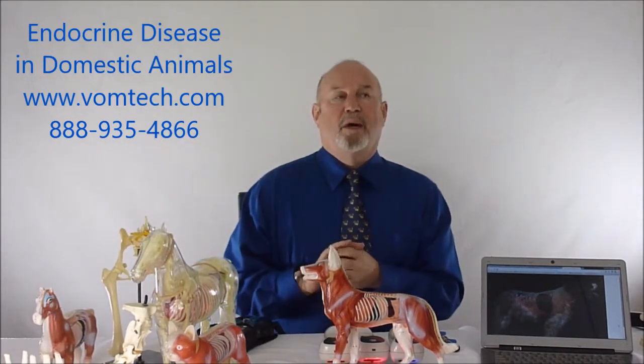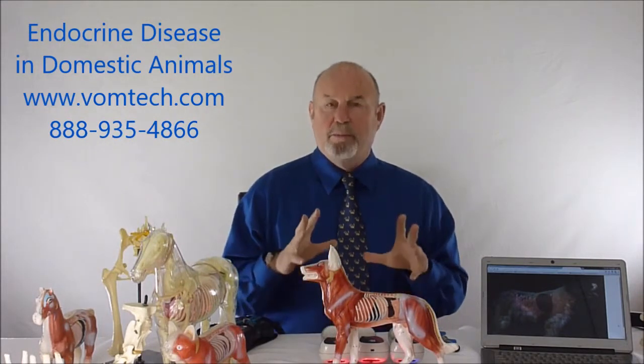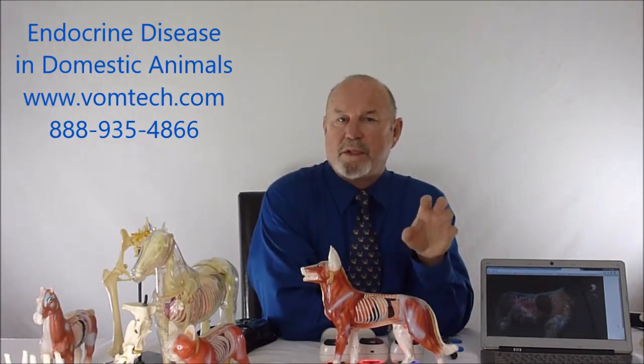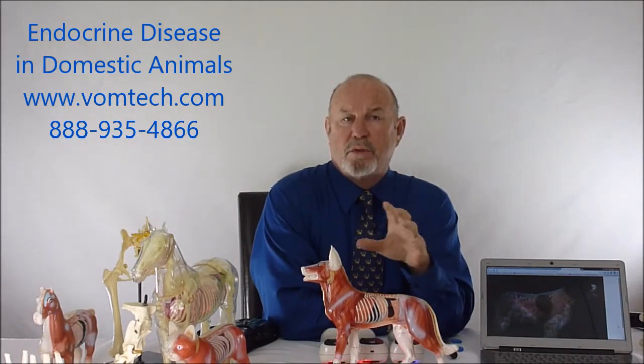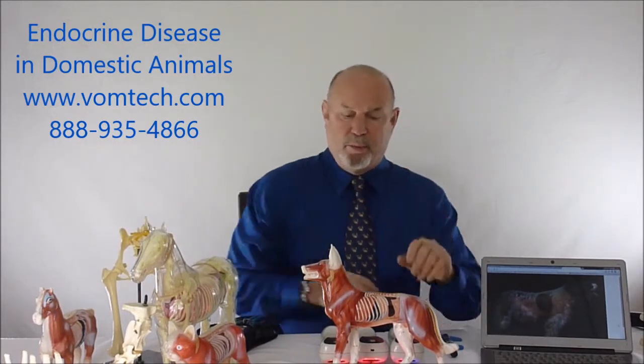Then around 2005, we discovered that there is a three-bodied approach to this, and we can discuss the third body approach to disease processes and how that's held in place. We discussed that extensively in the advanced laser courses and the basic laser courses, and also in module five of the VOM technology, so you have an idea of why we actually three-point laser.